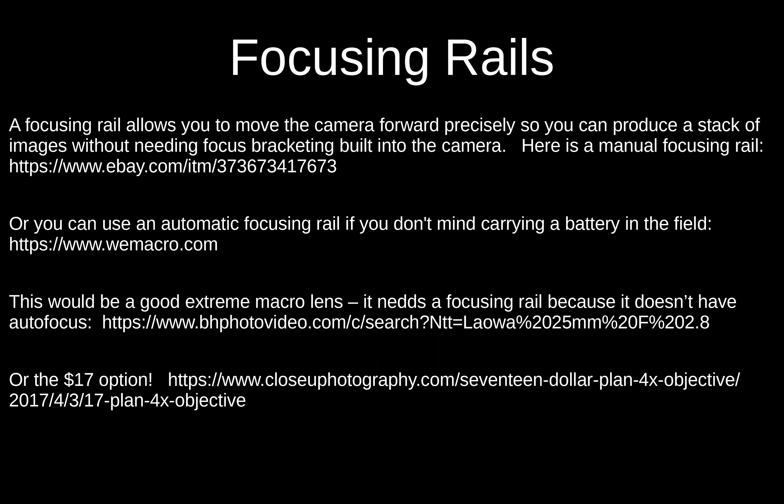It's better to use an automatic focusing rail — the smaller your subject is, the more important it becomes. There's one from China for about $300 called WeMacro that's pretty good, though you have to carry a battery in the field. If you're using a rail like that, you can also use a really awesome extreme macro lens for only $400 — the Laowa 25mm lens — which will get you spectacular photos of slime molds and things like that.